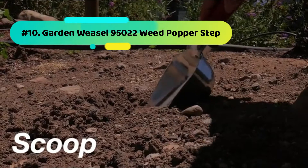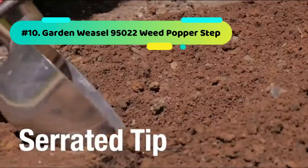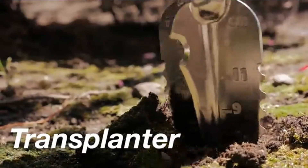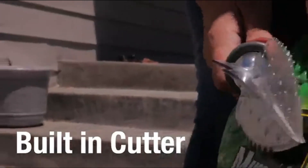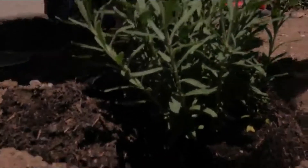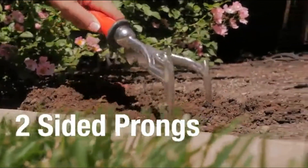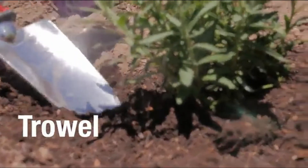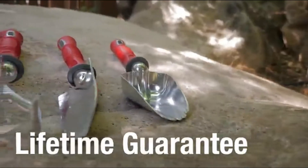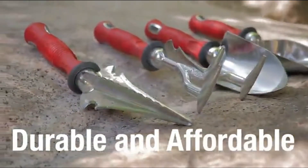Number 10: Garden Weasel 95,022 Weed Popper Step. Eliminate bending, straining, and challenging work by using the Garden Weasel 95,022. The tool is easy to use and picks the weeds with ease. You will like how easy it is to assemble and use. The durability is also awesome, and your tool has a guarantee of serving you for an extended period. The model twists quickly and has a long handle, making your work enjoyable.